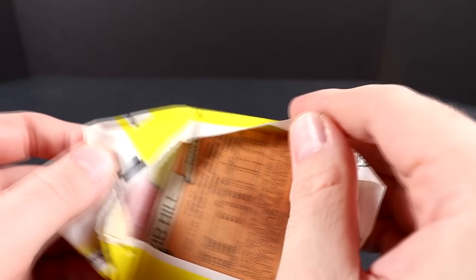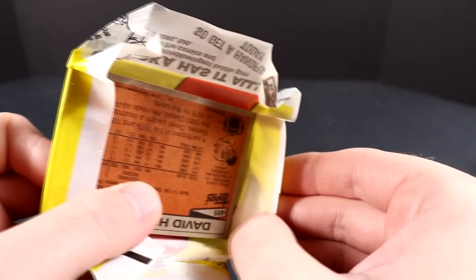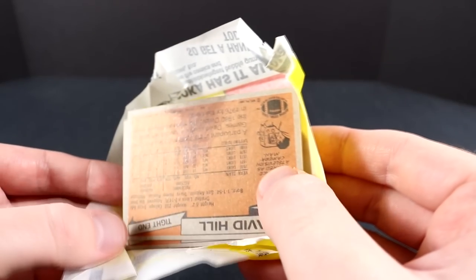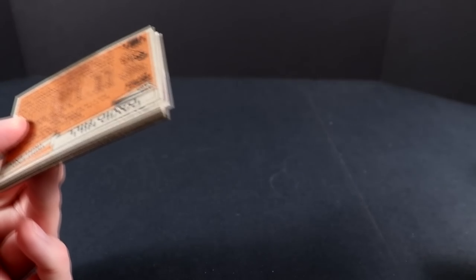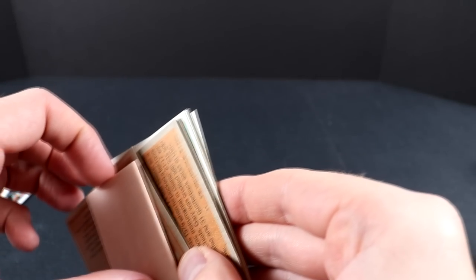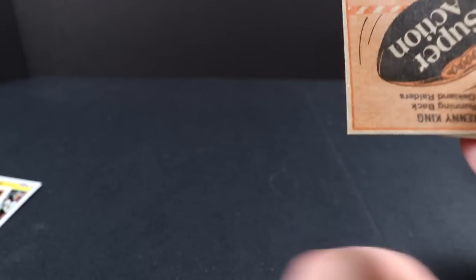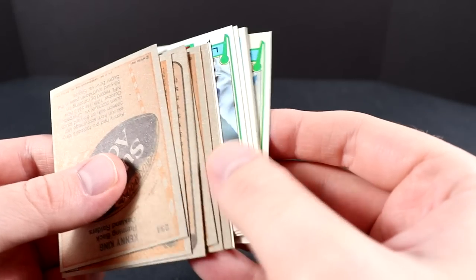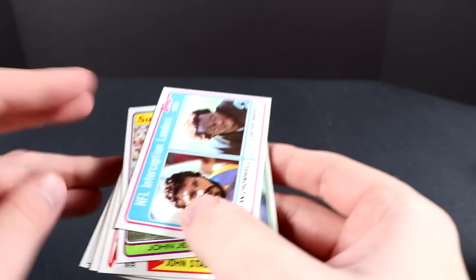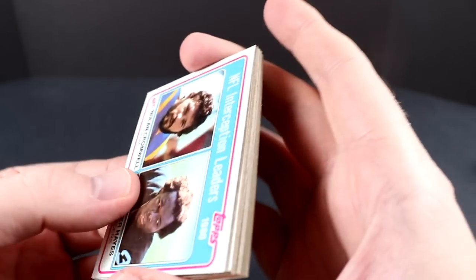Some of you mentioned for me to pull the Dan Hampton rookie — I passed through it in my first or second video opening these. I'll have to go back and check the condition of that card because a PSA 10 is $750. The 49ers and Bears cards from those days have some good value. I keep thinking this is the pack that's going to have the Montana rookie.